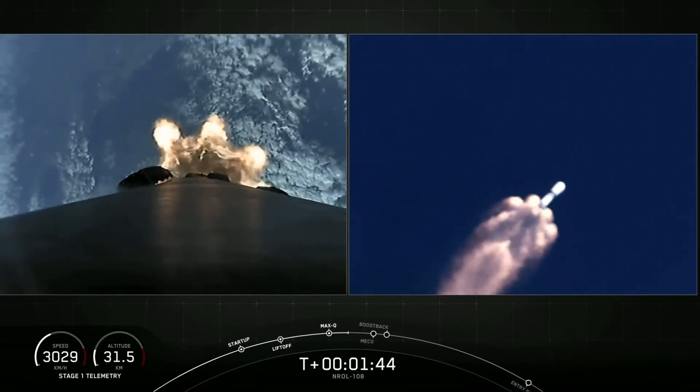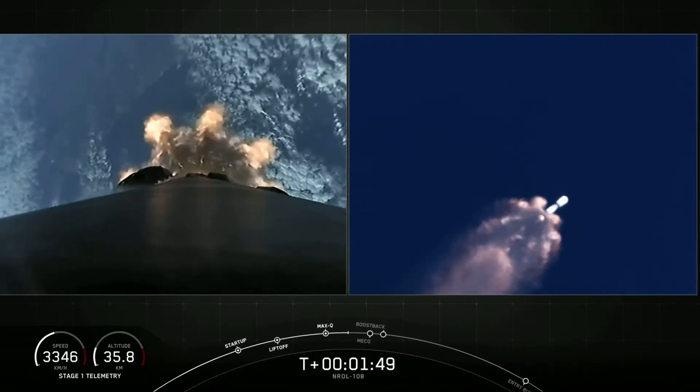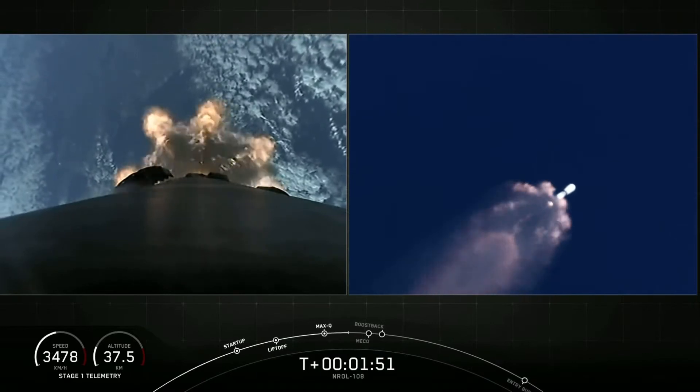The fourth event is boostback burn for the first stage. And the last of these five events is fairing deploy, where we will jettison the nose cone at the top of our second stage.